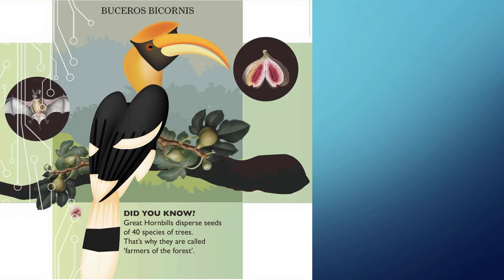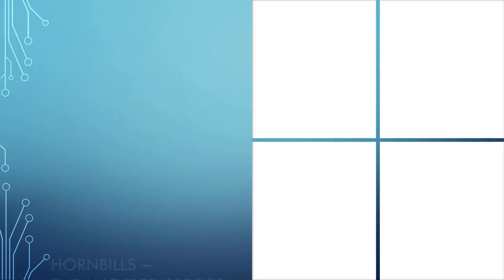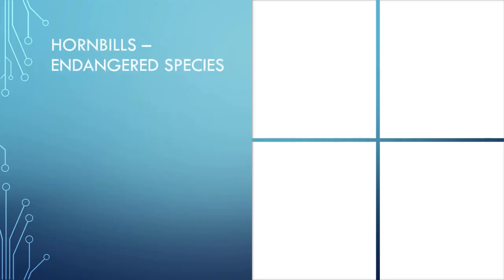Great hornbills disperse seeds of 40 species of trees — that's why they are called the farmers of the rainforest. Hornbills travel long distances from fruit tree to fruit tree, dropping seeds in their droppings and allowing new plants to grow.